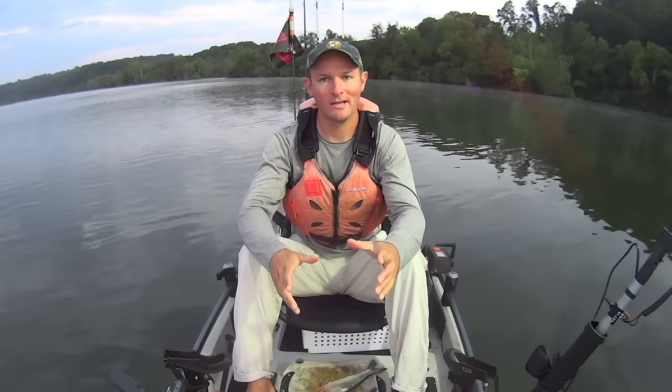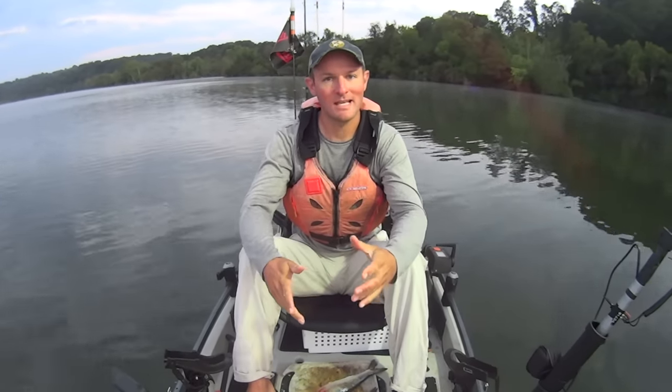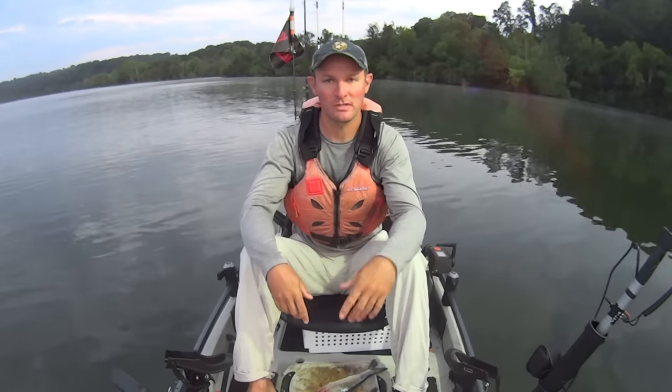Hey y'all, just some of my kayak catfish. I'm getting out here on the Tennessee River to do some more catfishing this morning. It's about 7:15 a.m. right now, so getting a little bit later start than what I would like. The sun's already starting to come up.